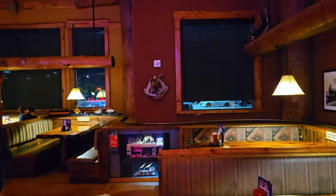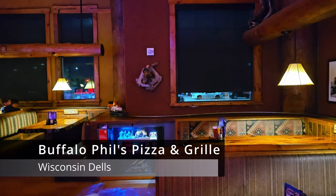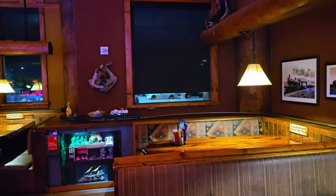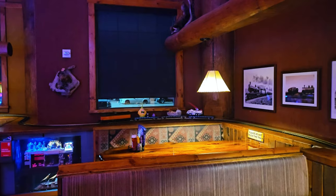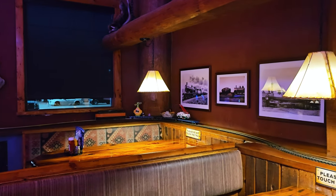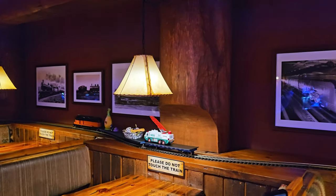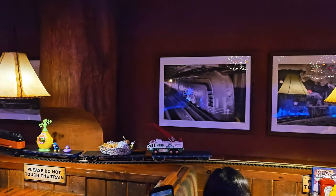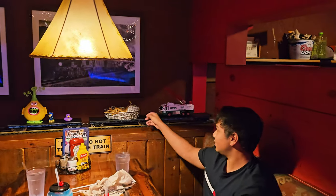Our food is coming — Mr. Farhan is waiting for his food and it is coming on a train. Look at this, wow, this is so fun! This is Buffalo Pills in Wisconsin Dells.